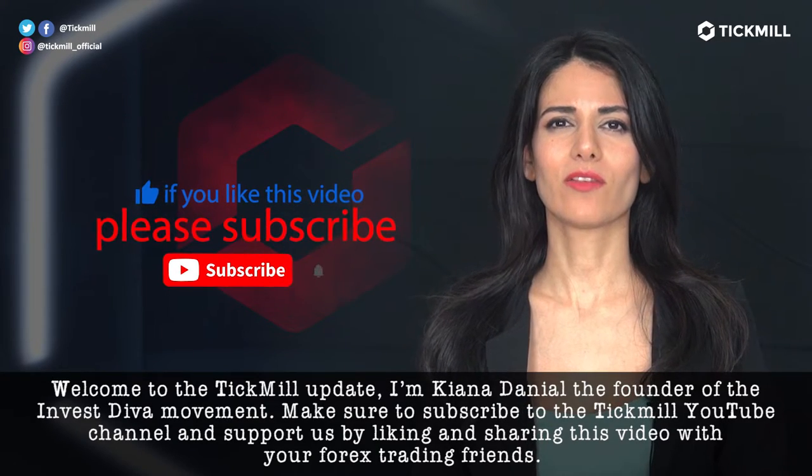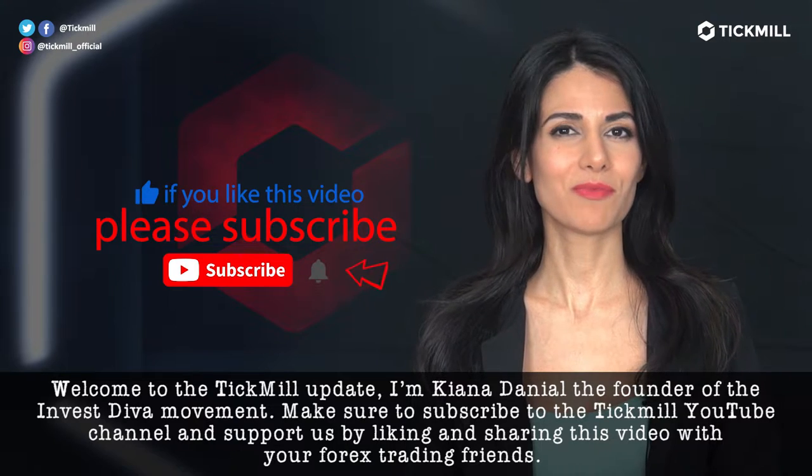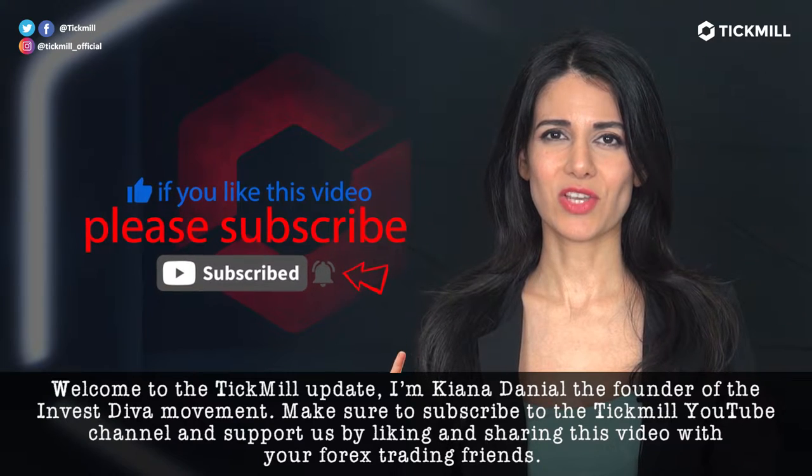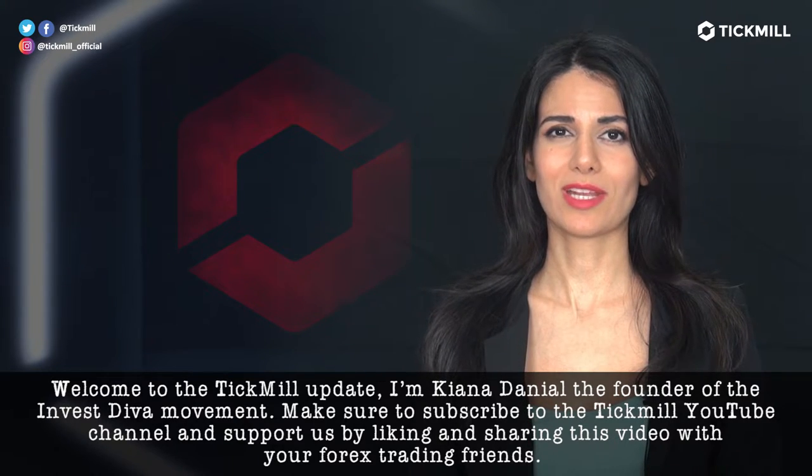Welcome to the Tickmill Update. I'm Kiana Danial, the founder of the Invest Diva movement. Make sure to subscribe to the Tickmill YouTube channel and support us by liking and sharing this video with your Forex trading friends.